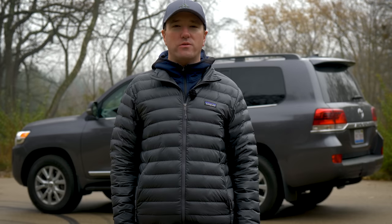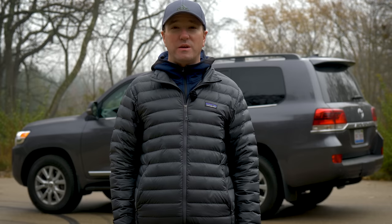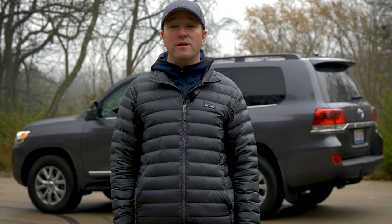The 2017 Toyota Land Cruiser — a nameplate that probably should be its own brand at this point because it's been around for over 60 years.